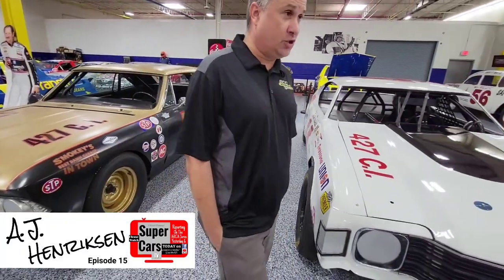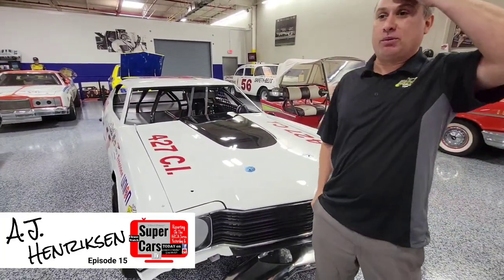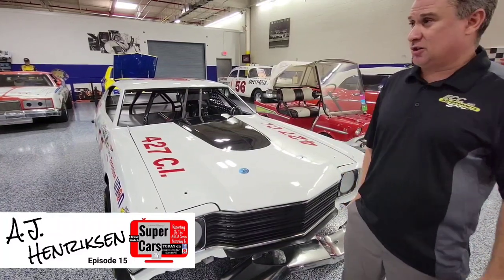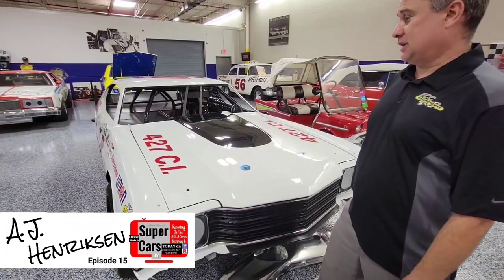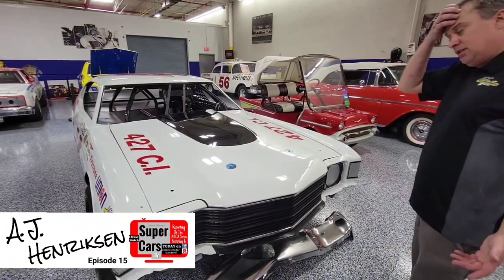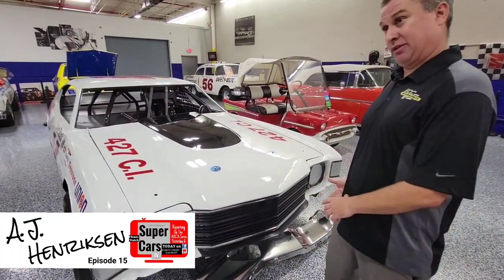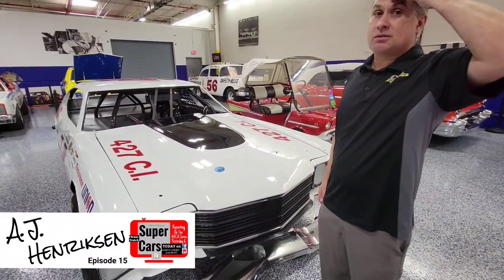I don't think they understand that that's also what fans enjoy — you beat the system, you beat the man. It's part of the sport, and Smokey was one of the best at it. That's part of why I enjoy GT1 and TA racing so much — it's pretty open rules. As far as engines, they're full-blown Cup engines, as big of brakes as you can put under that wheel. It's pretty wide open as far as rules, and as you saw earlier, they're still very safe cars.